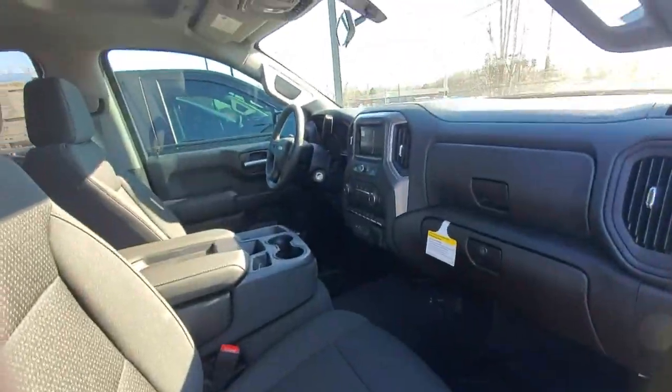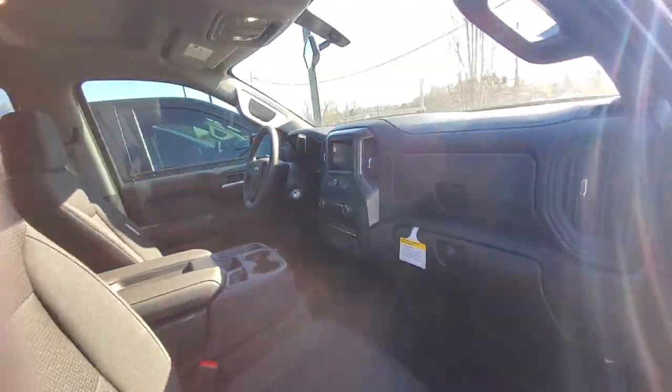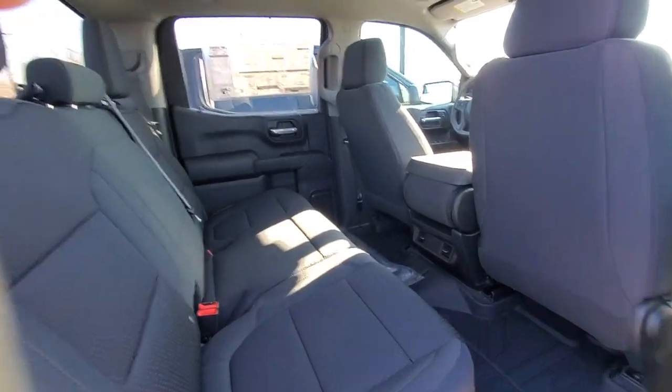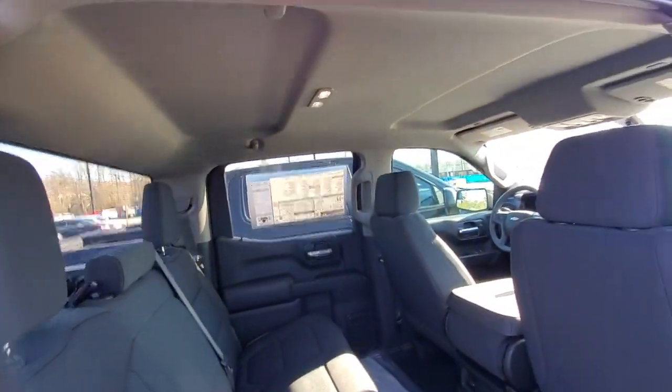Give you a quick look at the front seat. That's what it looks like on the inside. Like I said, it's a crew cab so it has all the room in the back — very nice, very open.